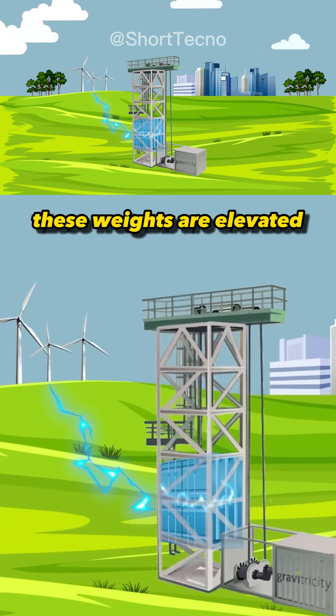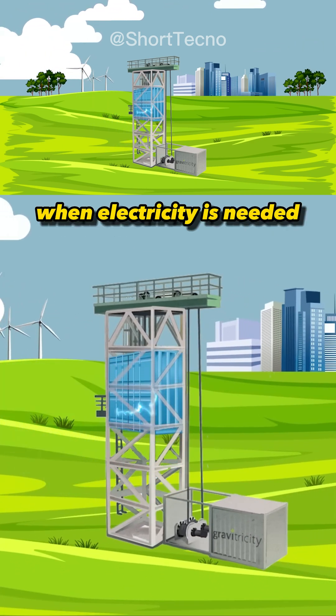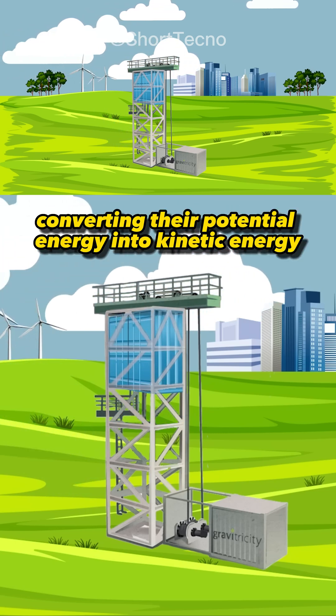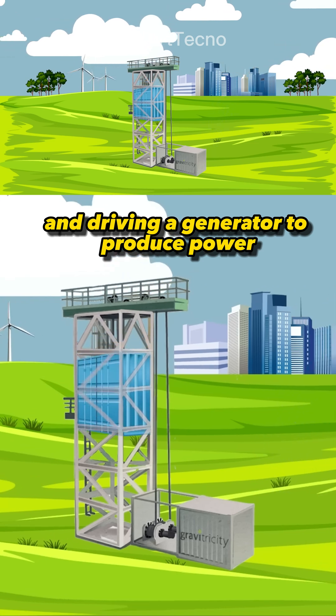such as solar power, these weights are elevated, storing their potential energy. When electricity is needed, the weights descend, converting their potential energy into kinetic energy and driving a generator to produce power.